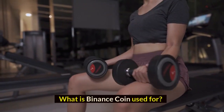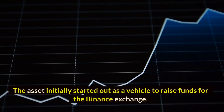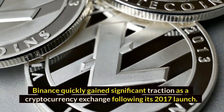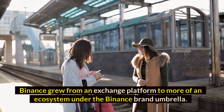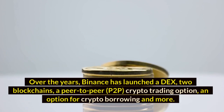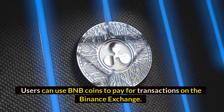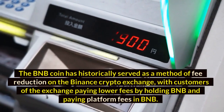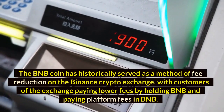What is Binance Coin used for? Binance Coin's usage comes in line with Binance's growth. The asset initially started out as a vehicle to raise funds for the Binance exchange. Binance quickly gained significant traction as a cryptocurrency exchange following its 2017 launch, growing from an exchange platform to more of an ecosystem under the Binance brand umbrella. Over the years, Binance has launched a DEX, two blockchains, a peer-to-peer (P2P) crypto trading option, an option for crypto borrowing, and more. BNB has grown in line with Binance's expansion — users can use BNB coins to pay for transactions on the Binance exchange. The BNB coin has historically served as a method of fee reduction, with customers paying lower fees by holding BNB and paying platform fees in BNB.